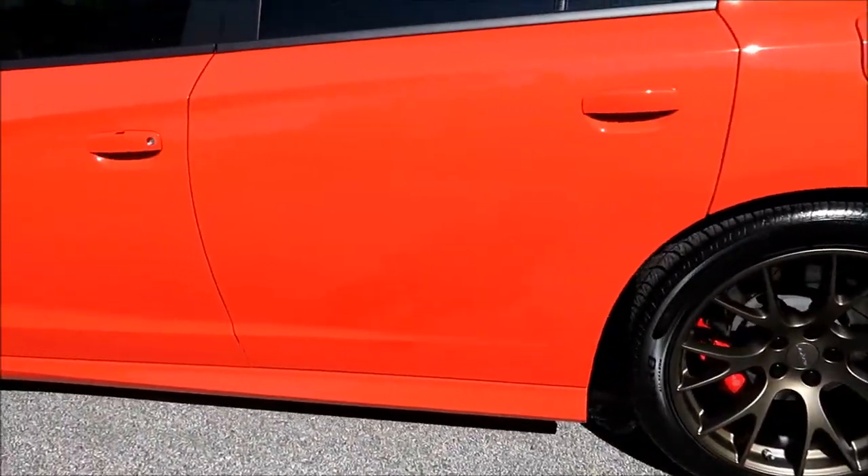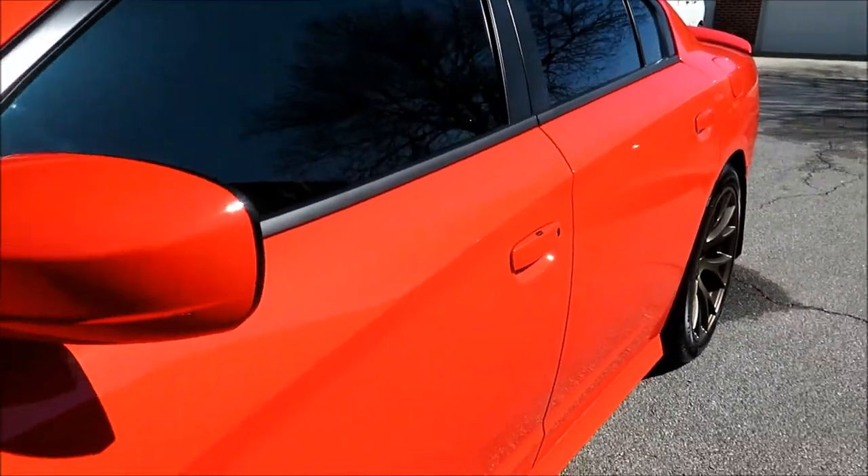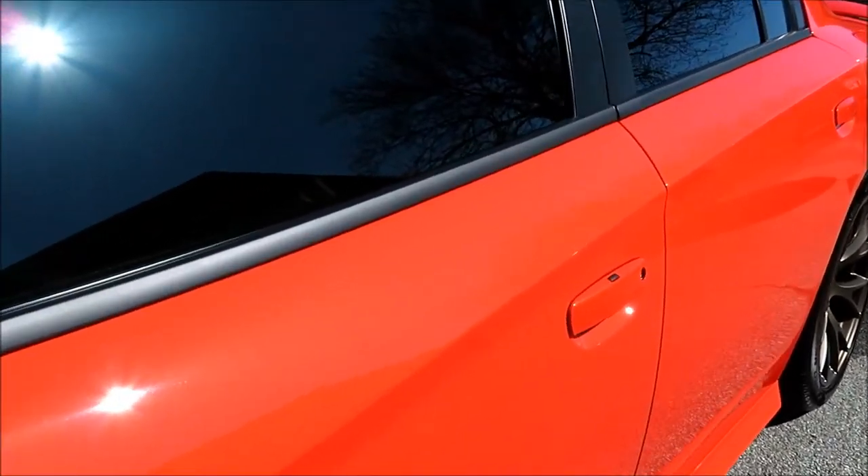Let me walk down the side that I did the other video showing you before this was done. Hopefully you'll be able to see — it is a bright sunny day today — hopefully you'll be able to see the paint up close.